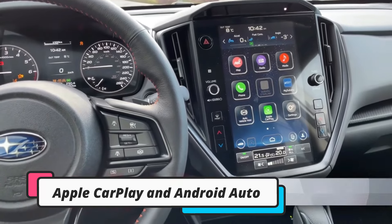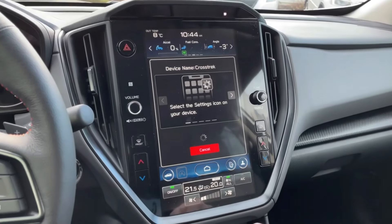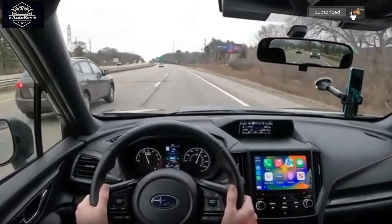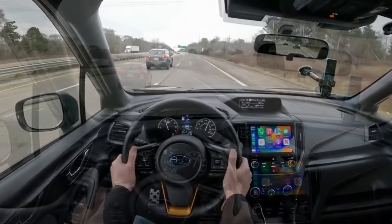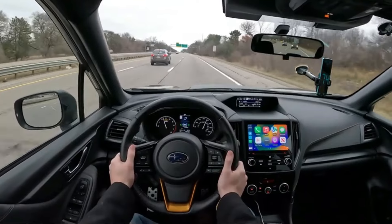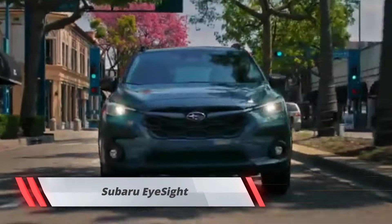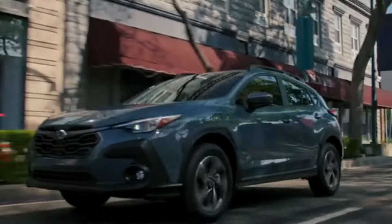Entering the 2025 WRX TS cabin, you are presented with a comfortable interior with a sporty touch. Black leather seats with red stitching give a sporty feel, and heated and ventilated front seats ensure optimal comfort in a variety of weather conditions. The interior presents sophisticated features that offer both comfort and safety.